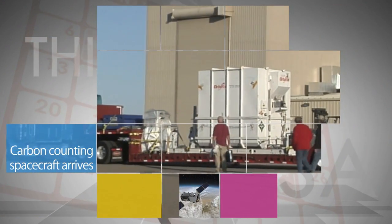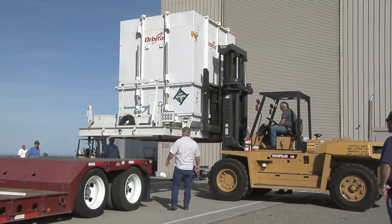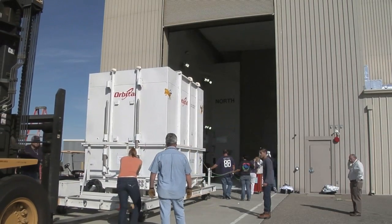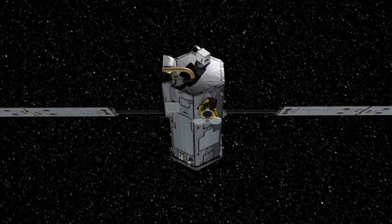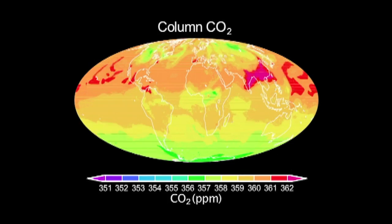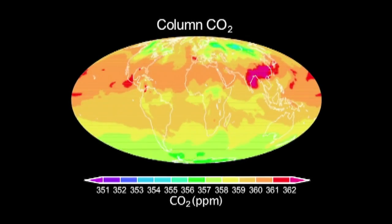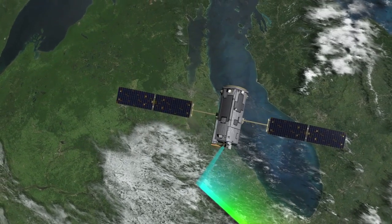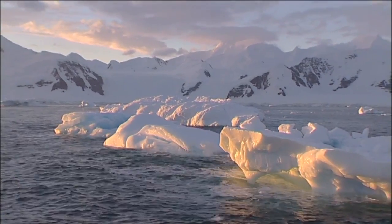NASA's Orbiting Carbon Observatory-2 spacecraft arrived at California's Vandenberg Air Force Base on Wednesday to begin final preparations for its scheduled July 1 launch. OCO-2 is designed to make precise measurements in Earth's atmosphere of carbon dioxide – the leading human-produced greenhouse gas impacting our climate. The Earth Science mission is one of five NASA is launching in 2014 to address critical environment and climate-related challenges facing our planet.